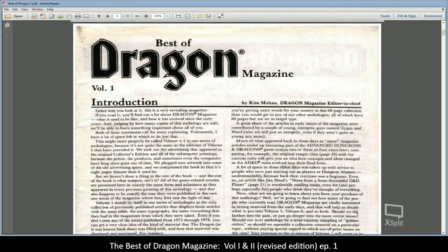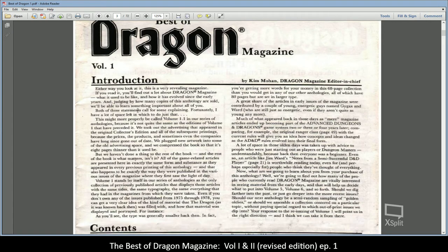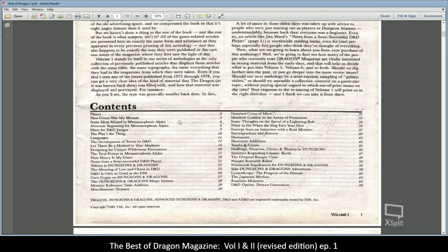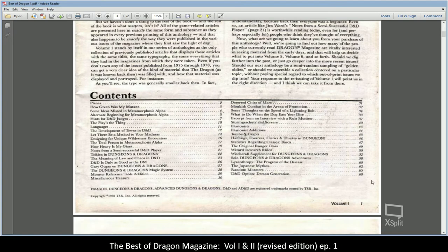The editor was Kim Mohan at the time, and he goes through and explains the revision, gives you the contents. You can see it's a magazine roughly 68 pages long — not very small and not too large.